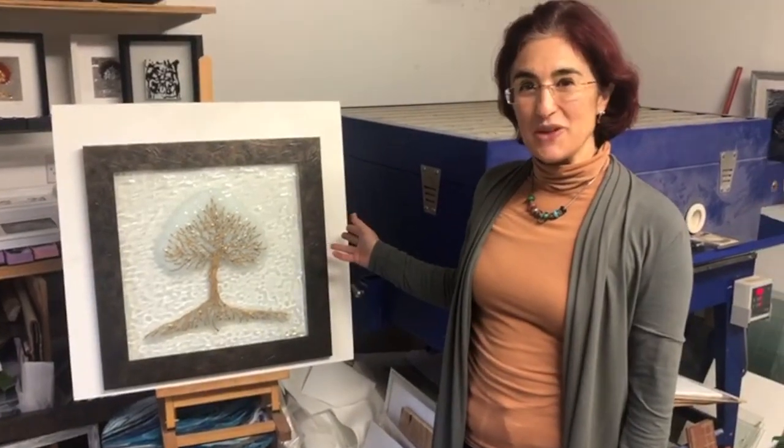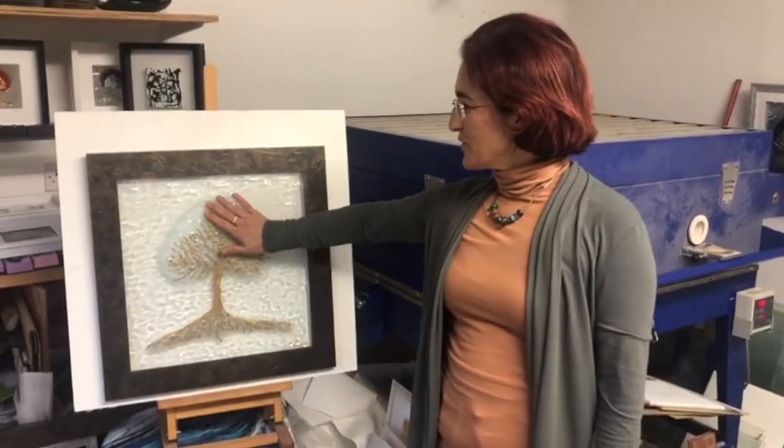Hello, I'm Eva Edry. Welcome to my studio. I'm a glass artist and I create wall art that is inspired by life journeys. This is one of my signature pieces, the Tree of Life, and I try to create pieces that are textured and that can give an effect that something is coming to life.